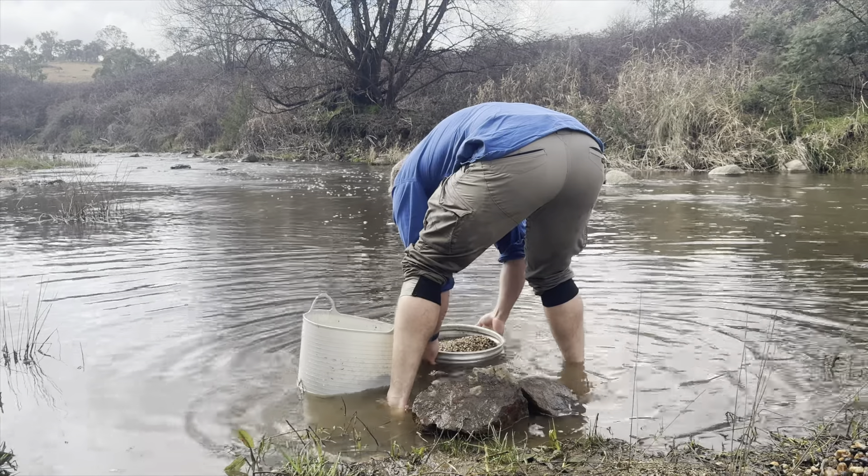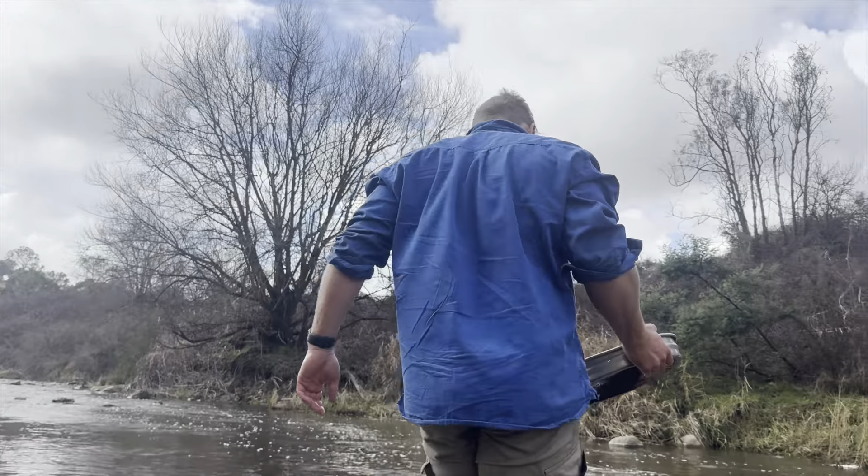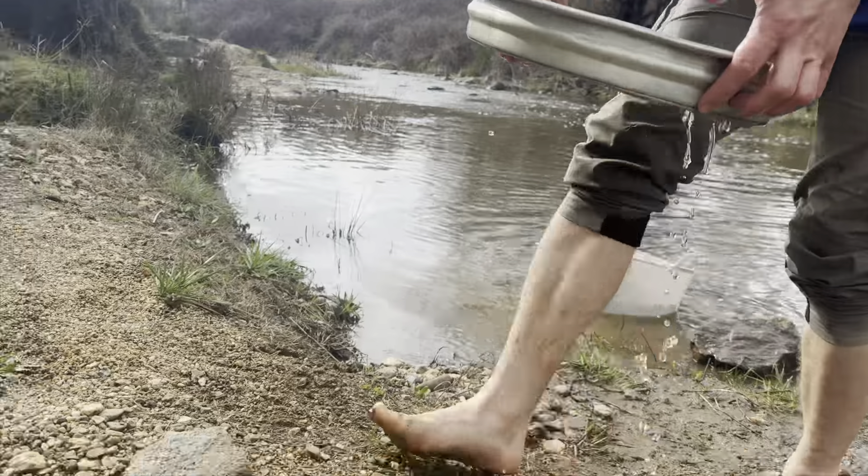You have a leech on you! I hate leeches. This is nothing good.